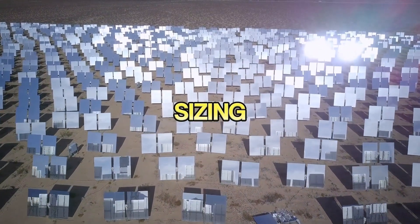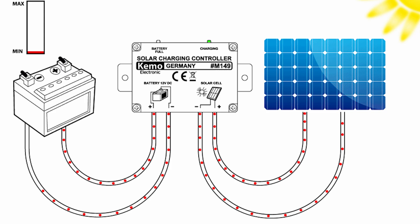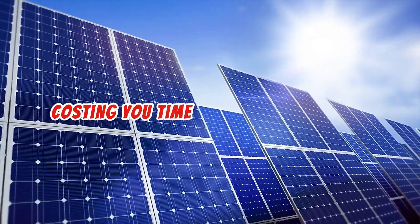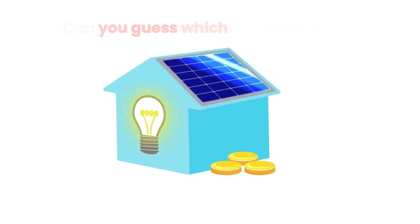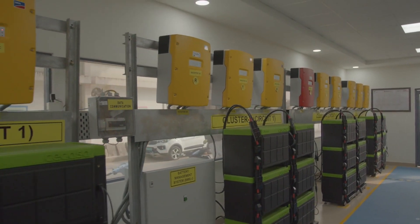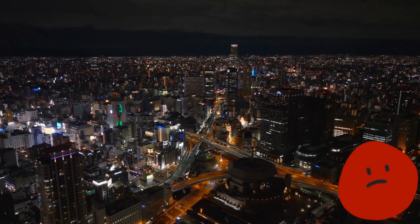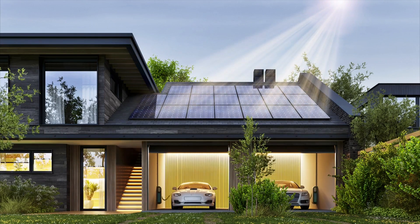Did you know that improperly sizing your solar panels for a battery can lead to either constant undercharging or wasted energy, costing you time, money, and efficiency? Imagine investing in a solar setup only to find your battery struggling to charge fully during the day, or even worse, failing to meet your energy needs at night. This is a mistake that countless people make because they assume solar panels and batteries are plug-and-play.